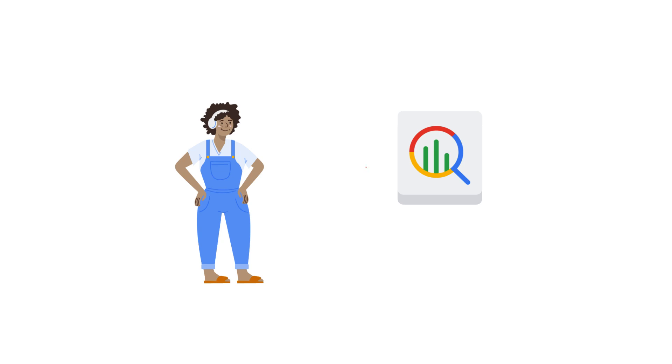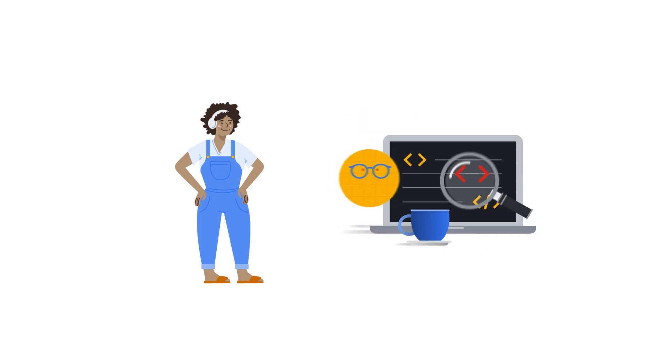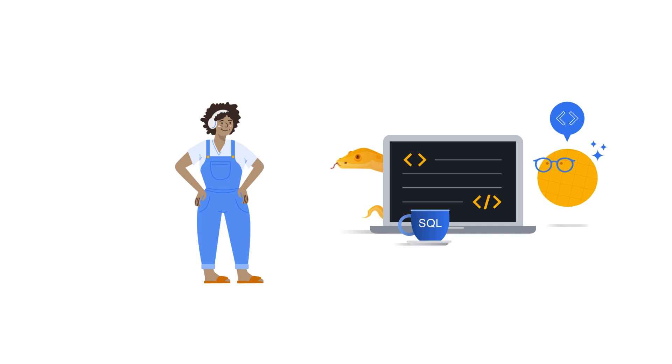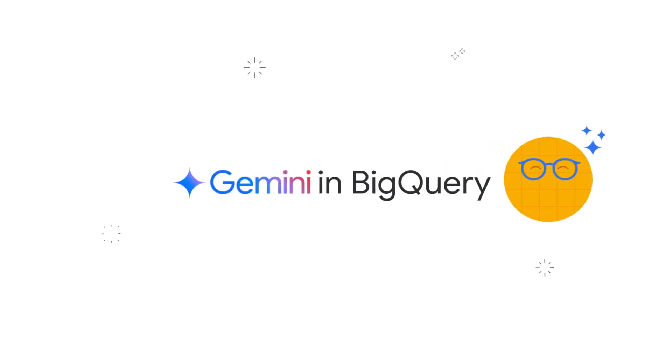As a data analyst, I absolutely love BigQuery. My only wish is to have a companion — an AI-driven companion — one that could help me code in SQL or Python, create Gen AI apps, and prevent AI hallucinations. Is that too much to ask? Not at all. In fact, that dream is reality. Say hello to Gemini in BigQuery.